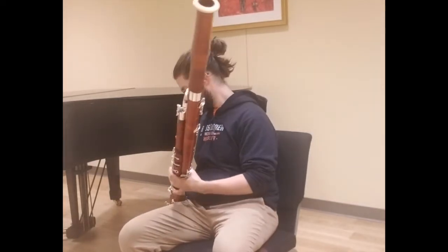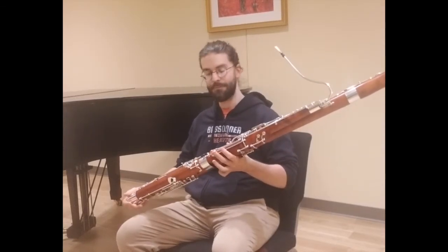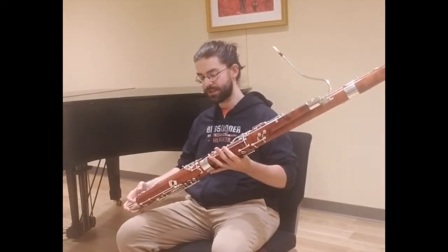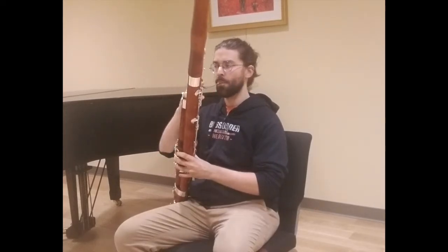Hello, my name is Nick. I'm the bassoon specialist here at Midwest Musical Imports in Minneapolis. I have in my hands a very special bassoon. This is a Puschner Model 4000, an antique finish. This is a finish that does not normally come on this model of bassoon from Puschner, and so it's actually a unique model exclusive to Midwest Musical Imports. It is a great instrument, and I'd just like to demonstrate it a little bit today. First of all,